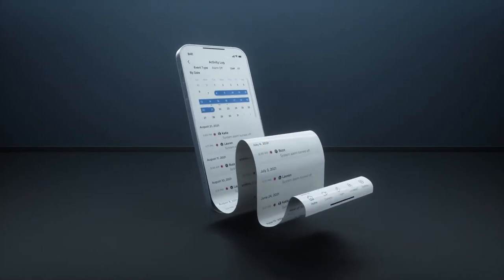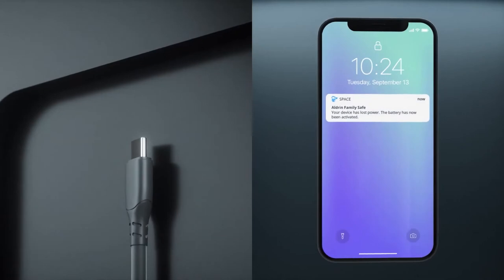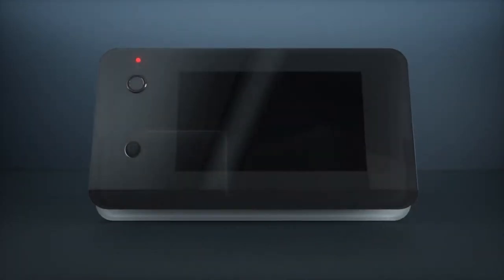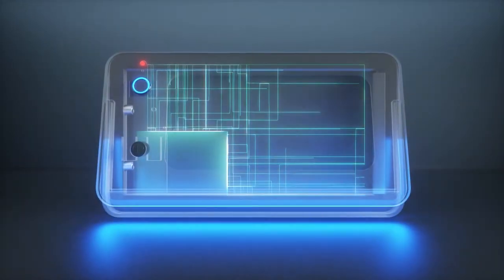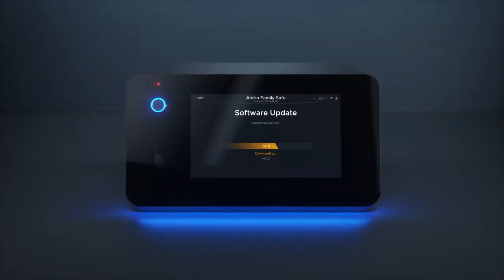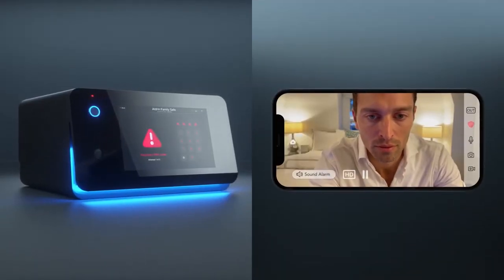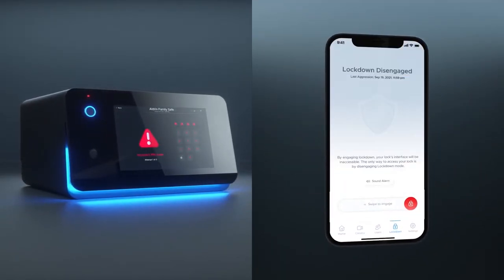For optimum security, keep tabs with a never-ending activity log. Plug in the discrete USB-C adapter to any active outlet for continuous power. If the power goes out, the hidden backup lithium-ion battery activates to keep your device running. Over-the-air updates ensure you are current with constantly evolving features.